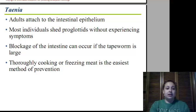Once attached to the intestinal epithelium, most individuals shed the proglottids without knowing and without experiencing any symptoms. The problem is that if you get a large number of tapeworms, you can experience intestinal blockage, which is not fun. To prevent this — cook your meat thoroughly and freeze your meat immediately to help prevent tapeworms.